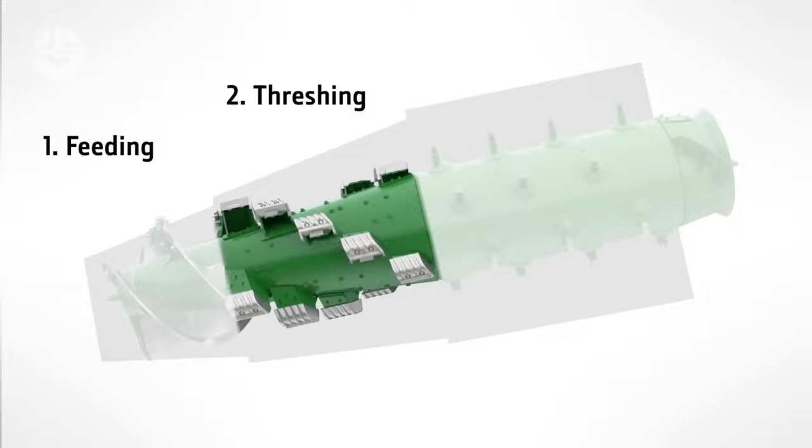Workers at John Deere meticulously balance the rotor and other components to reduce vibration and wear, and they make sure that the materials chosen will endure the high speeds and forces involved in the threshing process.